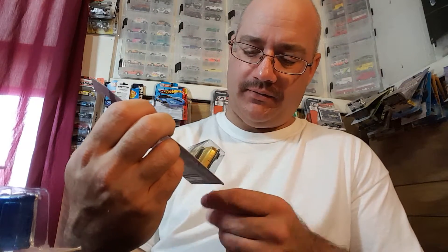We got this 55 Bel Air gasser in gold — very cool. And we got it in primer gray — oh yeah! I love the gassers, guys. The gasser is one of the nicest castings probably in a long time.